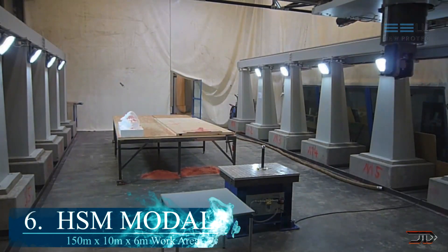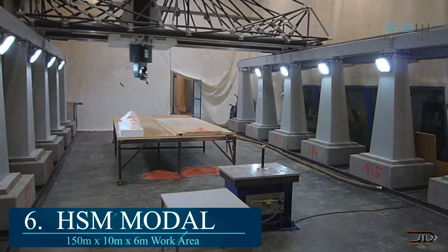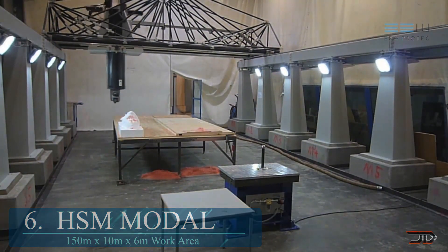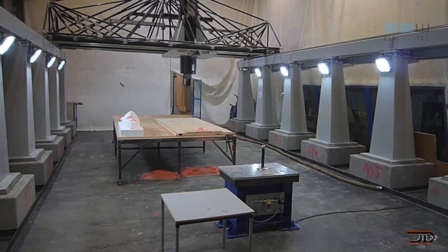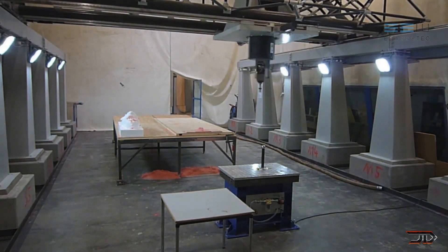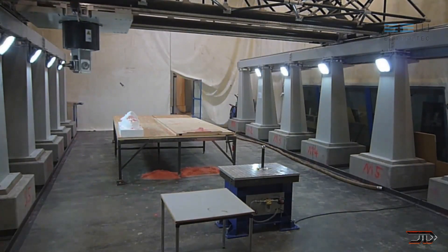At number 6, the HSM Modal. The largest 5-axis CNC is a flexible machine for various applications. It can pretty much do everything, including milling, sawing, drilling, grinding, and even polishing. And it combines speed with accuracy, with a precision of roughly 0.01 millimeters.